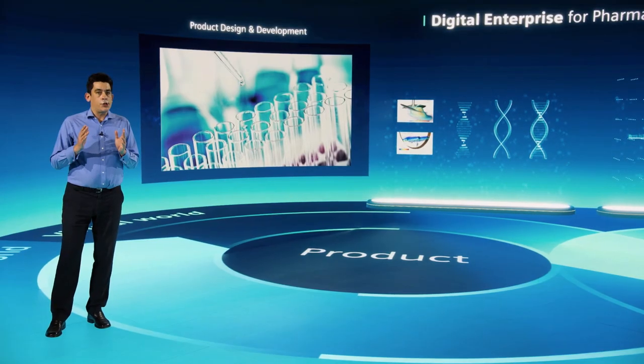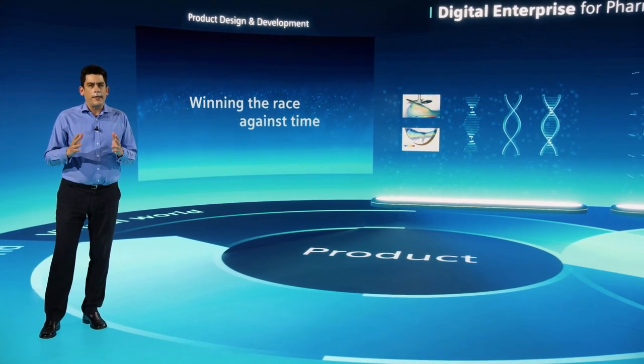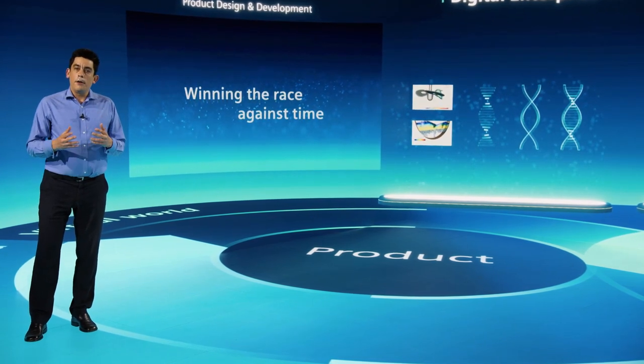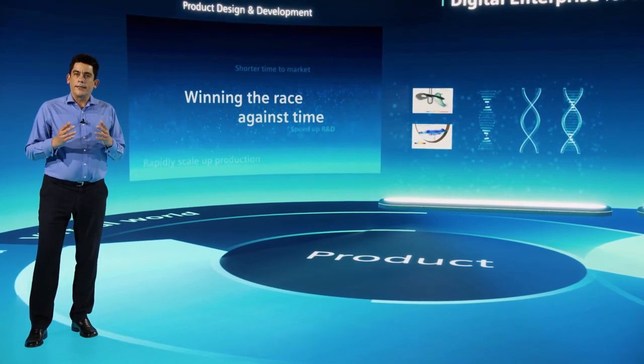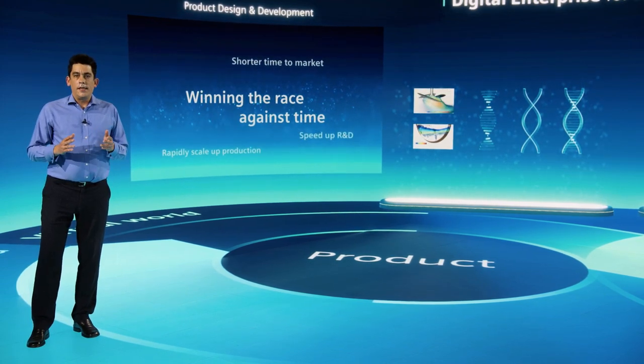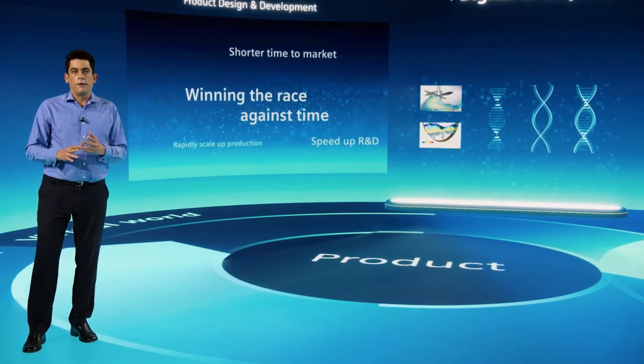The R&D process is traditionally lengthy and costly, while manufacturing is so controlled and regulated it is often considered inefficient. The pharma digital enterprise is looking to accelerate research and development, enable faster and easier tech transfer, and scale up to bring manufacturing products to the market and to patients faster.